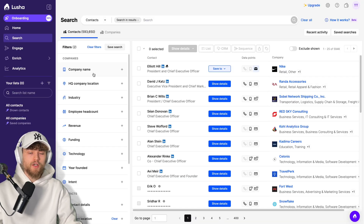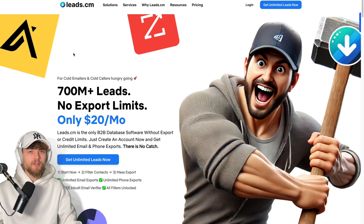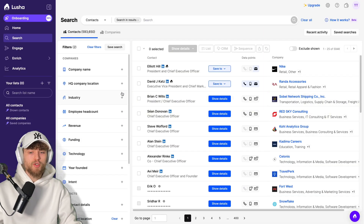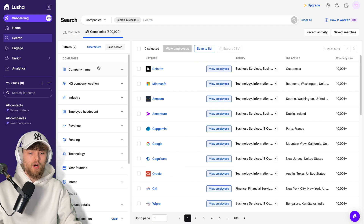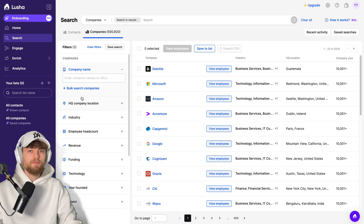The reason for the higher price is, in my opinion, that Lucia has a live search function — when you click show details, everything is as live as it can be — and you have many more options than Leads.cm, like creating lists and sequences. While Leads.cm only focuses on gathering contact data without storing anything or creating outbound inside the platform, Lucia is more of an all-in-one sales platform. You can look for contacts and companies, and research specific companies in depth.